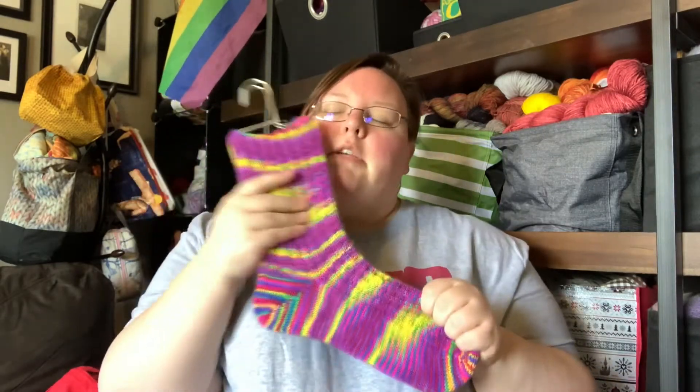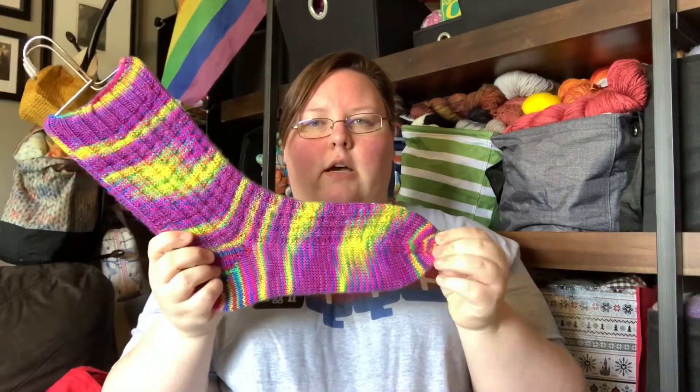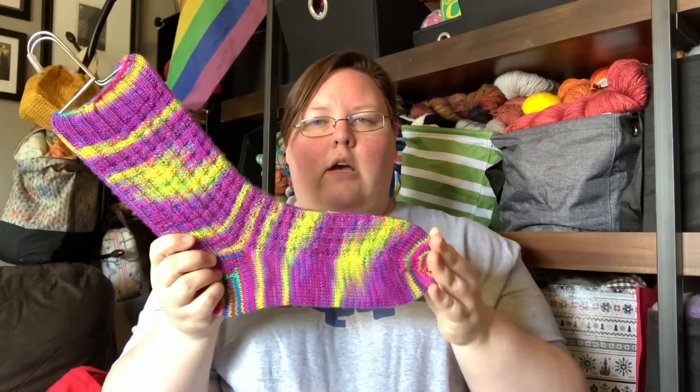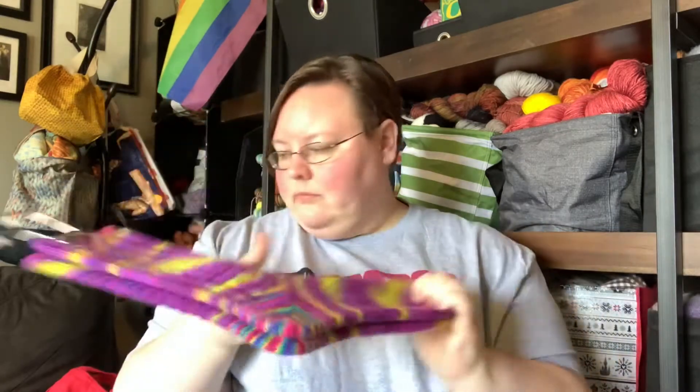I really liked them. The yarn is so soft. I did actually make them a little bit big lengthwise, so I think these actually will be a holiday gift, which is nice. Sometimes I intend things for me but I enjoy knitting them so much, and then I'll also get a gift out of them. So that's always a plus.